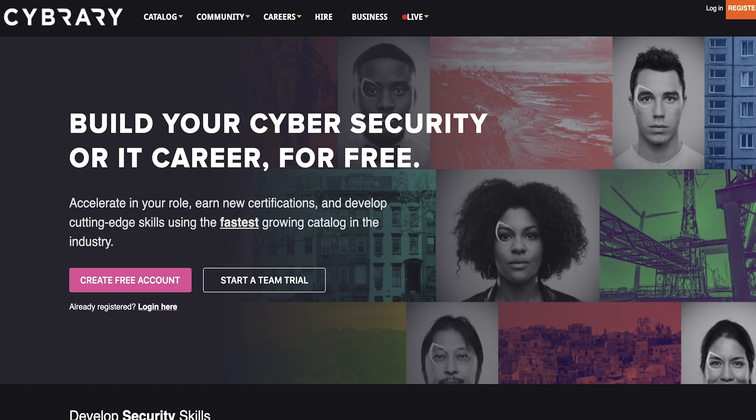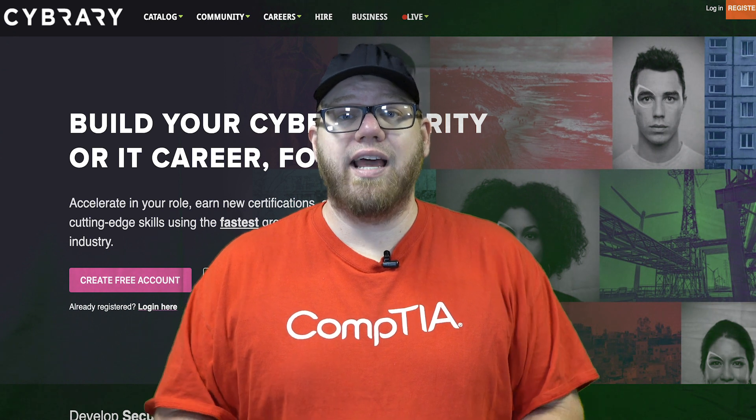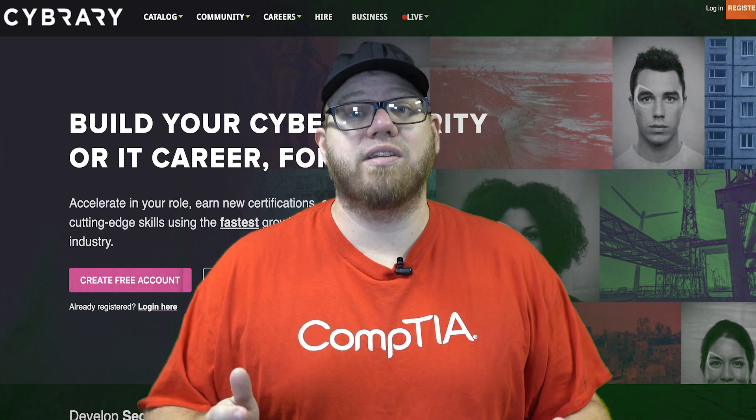Use the coupon code ITCQ50 to save 50% off your premium membership, which gives you access to their premium practice labs and practice exams as well.